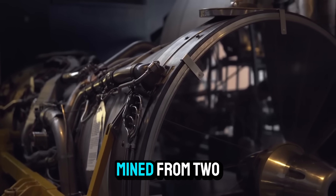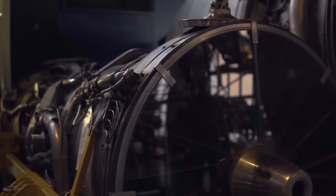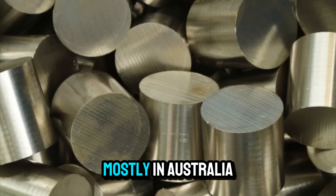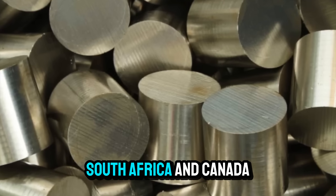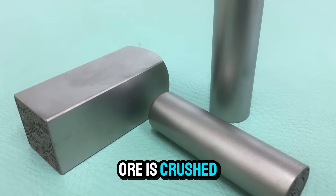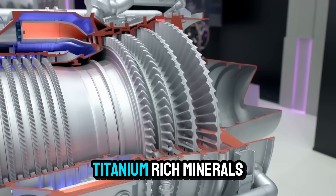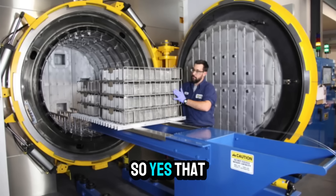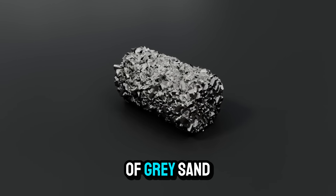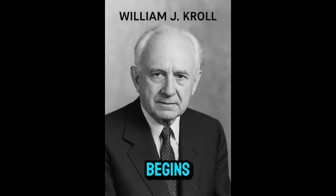Most titanium is mined from two minerals: ilmenite and rutile. These ores are dug from open-pit mines using enormous excavators, mostly in Australia, South Africa, and Canada. After mining, the ore is crushed, washed, and sorted to concentrate the titanium-rich minerals. So yes, that sleek metal used in jet engines starts its life as a pile of gray sand. But here's where the real transformation begins.